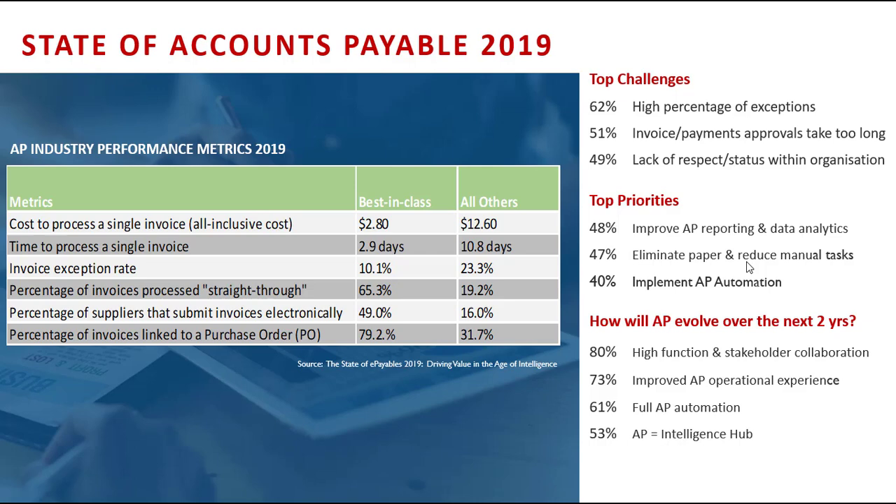AP automation is a starting point for digital transformation, and sales automation is incredibly important too, but a lot of organizations use the same technologies in AP automation to derive those revenue-generating activities and improve customer experience. Whilst we're here today to talk about AP, there is a much broader opportunity to improve the organization through digital transformation.